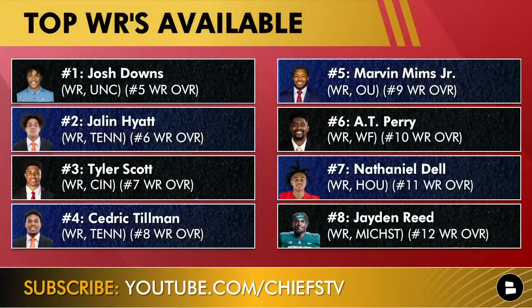Looking at the best available wide receivers based on Tom Downey's big board: Josh Downs would be a fun player in this offense. Jalen Hyatt — frankly, just a better Marvin Mims. Tyler Scott out of Cincinnati, Cedric Tillman if you want a pure X receiver possession guy who can also get downfield. Tank Dell is an undersized gadget guy but a really good route runner. Jaden Reed and Jonathan Mingo are also interesting options to monitor.